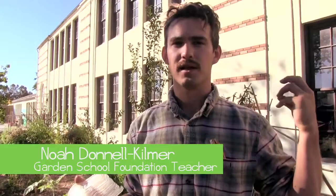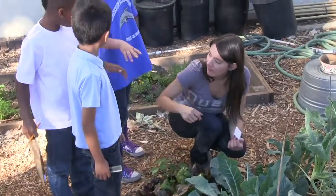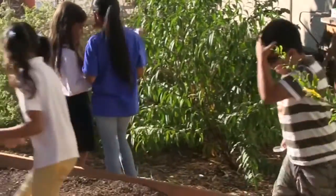For us it's really important that we build upon what they're learning in the classroom and the curriculum requirements here in the garden, while also providing a fun outdoors experience for all the kids.